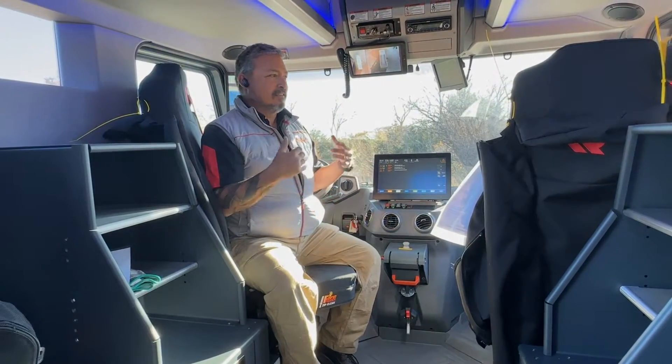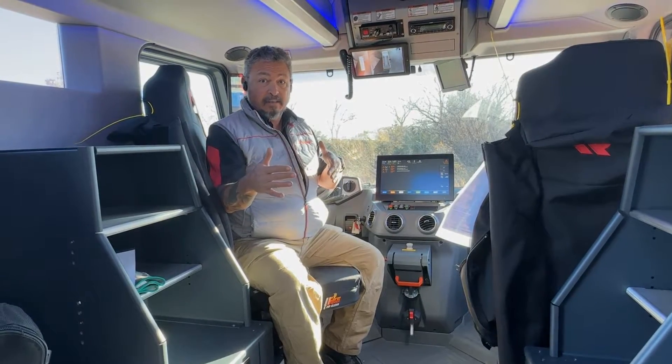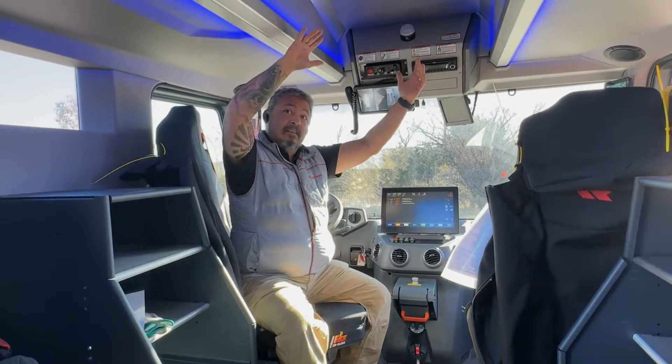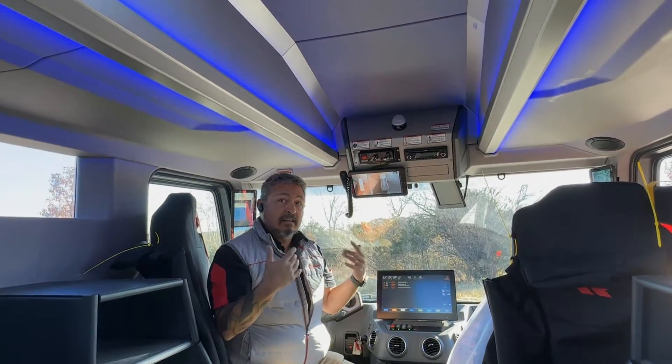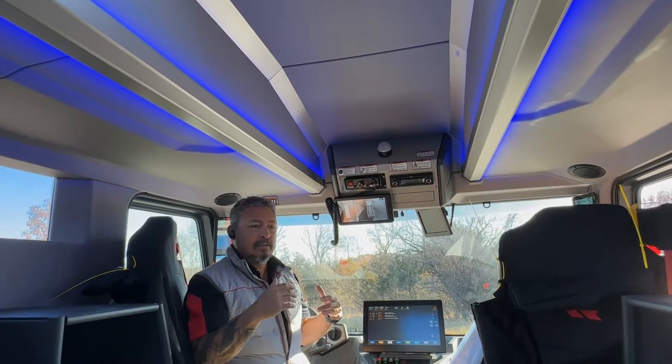One of the unique advantages of this cab and ergonomic setup — of course you saw the step and the height in the middle — so being able to walk in and out with even your helmet on makes for an easy transition.